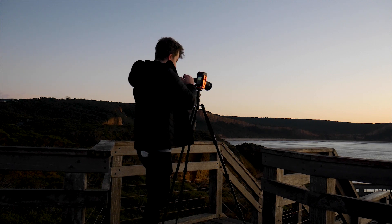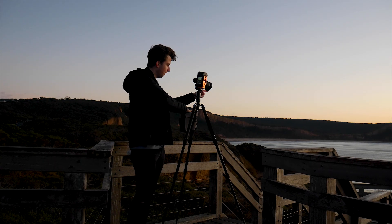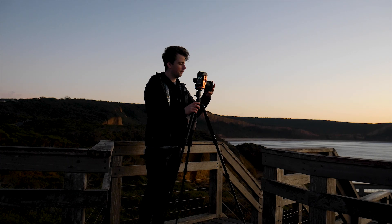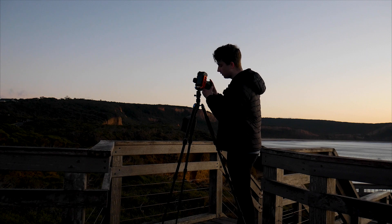I had a moment of panic as I got here because there was a guy standing right at the bottom of this little lookout that I wanted to shoot. So I actually got here, saw him standing there and thought, screw it, I'm gonna have to go to the beach. I drove down to the beach and as I parked, his car parked right next to mine — so he had left as well. So I drove back here again and now have the whole place to myself, which is awesome.